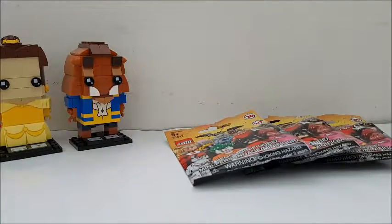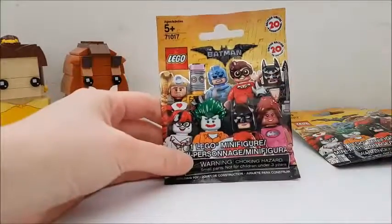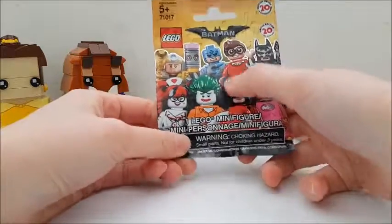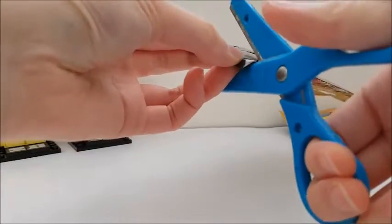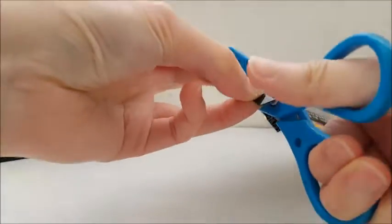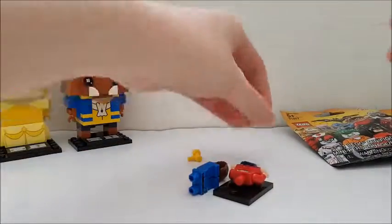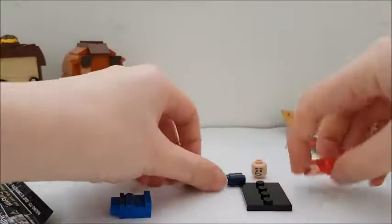I think these are the really common ones. I wanted to get Robin, and he's not very popular so I figured I could probably get him cheap on Craigslist anyway, but I thought might as well get it new. So let's open these up — and yes, I did get it! Let's put them together.